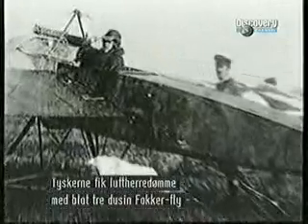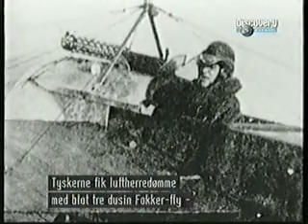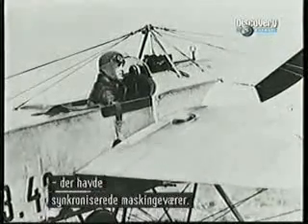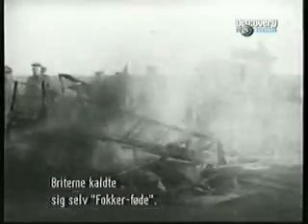This new device was so effective that Germany seized air superiority with only about three dozen Fokker aircraft fitted out with synchronized machine guns. British airmen grimly referred to themselves as Fokker fodder.